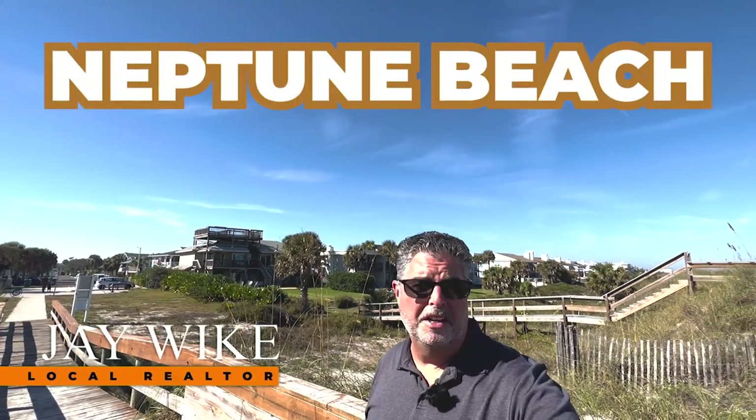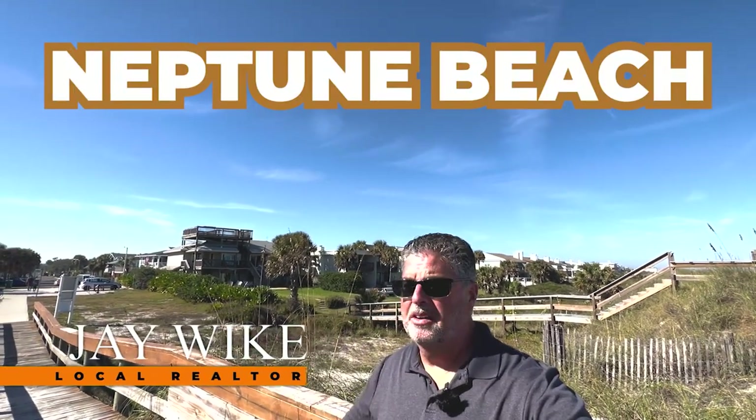So you're thinking about moving to Neptune Beach, Florida? Today we are on the beach in Neptune Beach in Duval County, a suburb of Jacksonville, Florida. I'm going to take you through three different homes at three different price points so you can see what might fit within your budget — and you're going to want to stick around because we're getting after it right now.